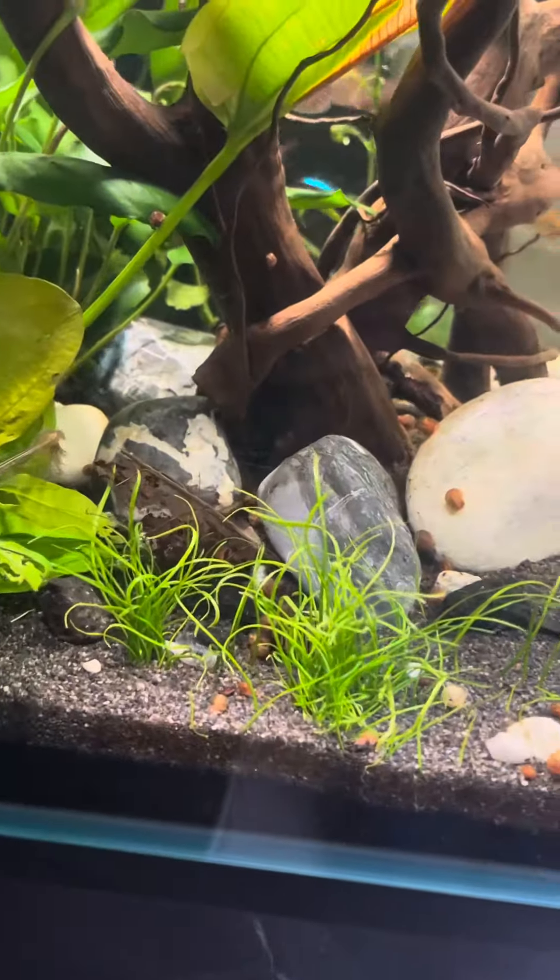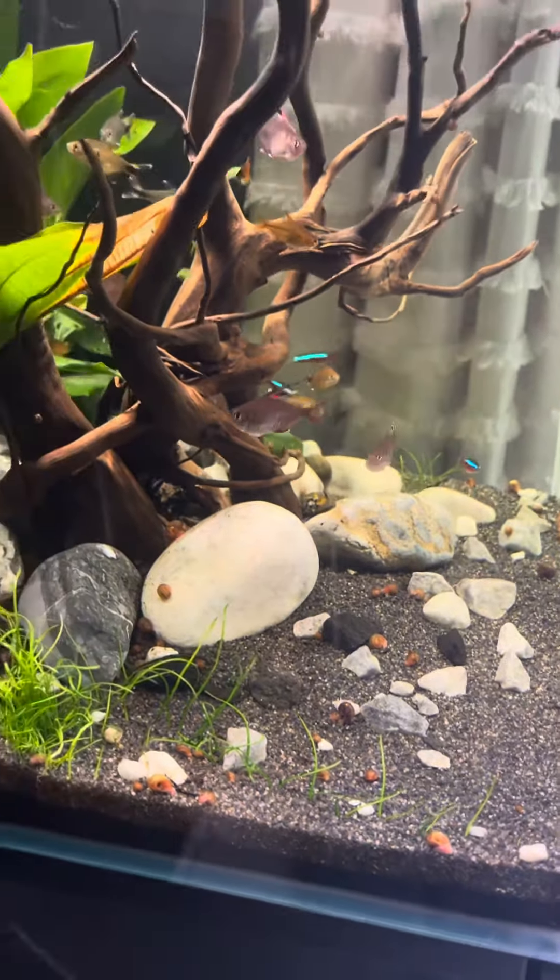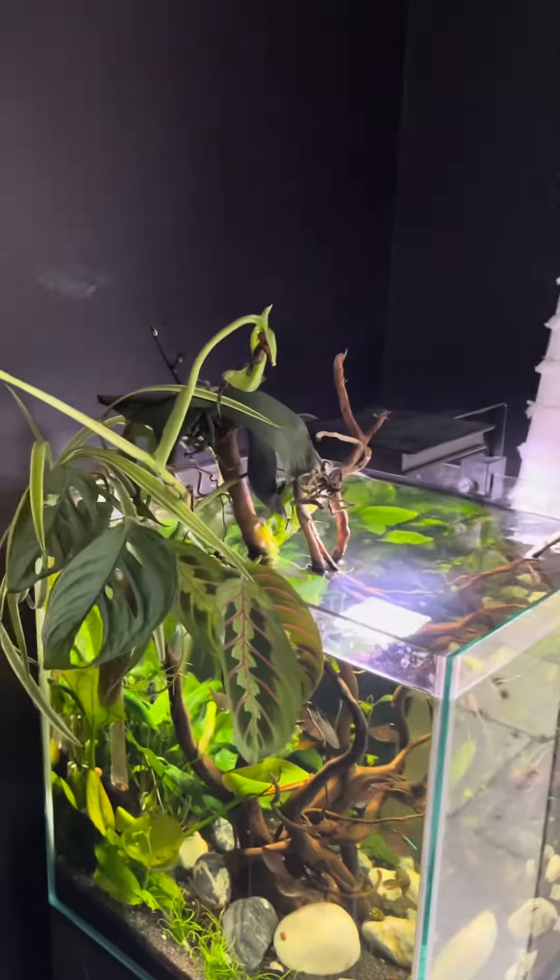The hair grass is progressing around this side, so that's a good sign. All the plants at the top are really good.